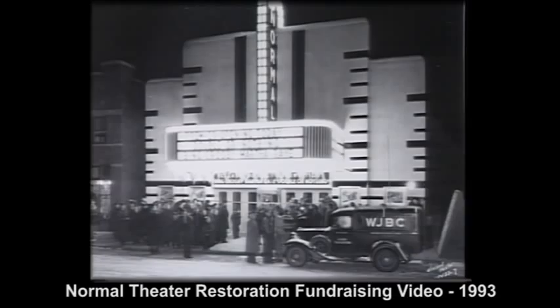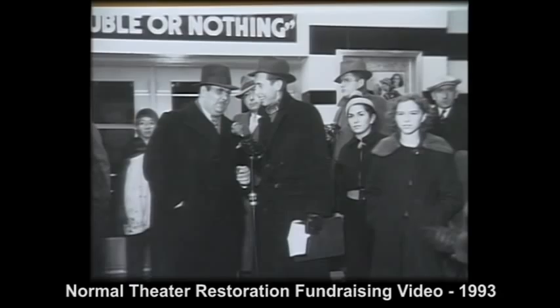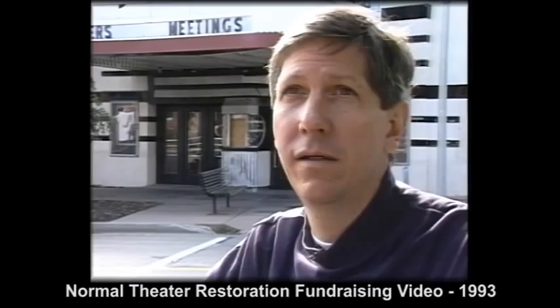The date is November 19, 1937. Outside 209 North Street, an anxious crowd lines up beneath a radiant neon glow. Inside, a projectionist threads up Double or Nothing, a Bing Crosby and Martha Ray musical comedy. This night, the community will discover a cultural and architectural treasure: the Normal Theater.